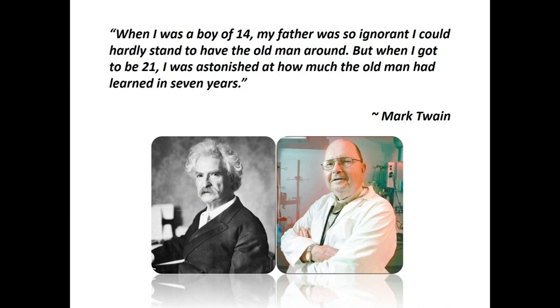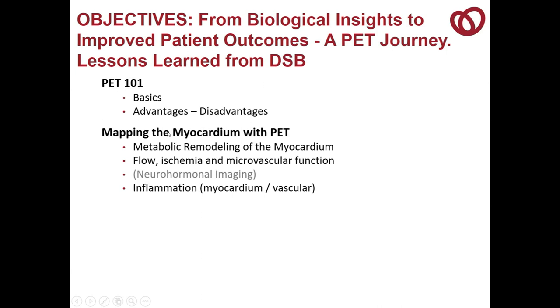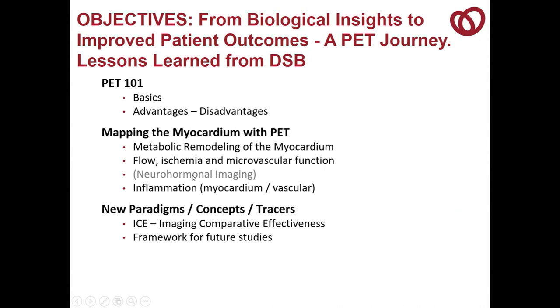We're going to talk briefly about the basics of PET and its disadvantages and advantages. Focus on mapping the myocardium, a lot about metabolism and the work we've done there, and flow and ischemia and microvascular function. I'm not going to talk about neurohormonal function very much. We'll talk about inflammation of the myocardium and the vasculature, new paradigms and concepts and tracers, including comparative effectiveness and frameworks for future studies, with a focus on lessons learned from DSB.